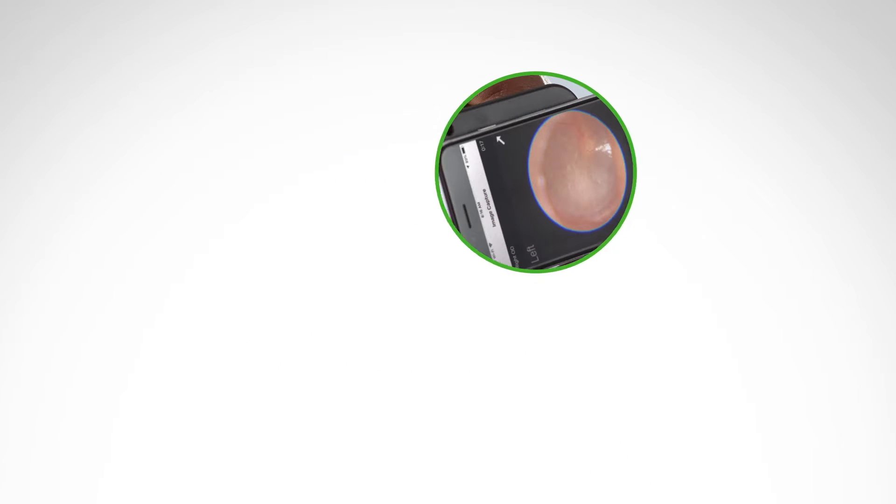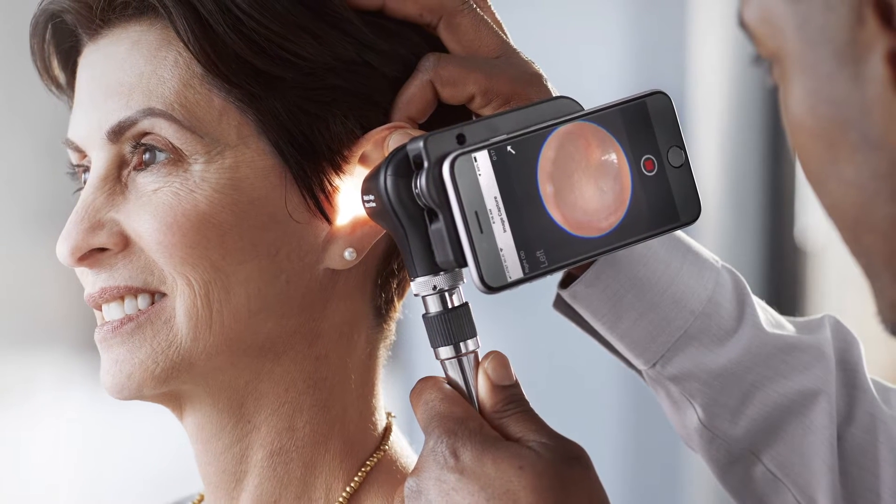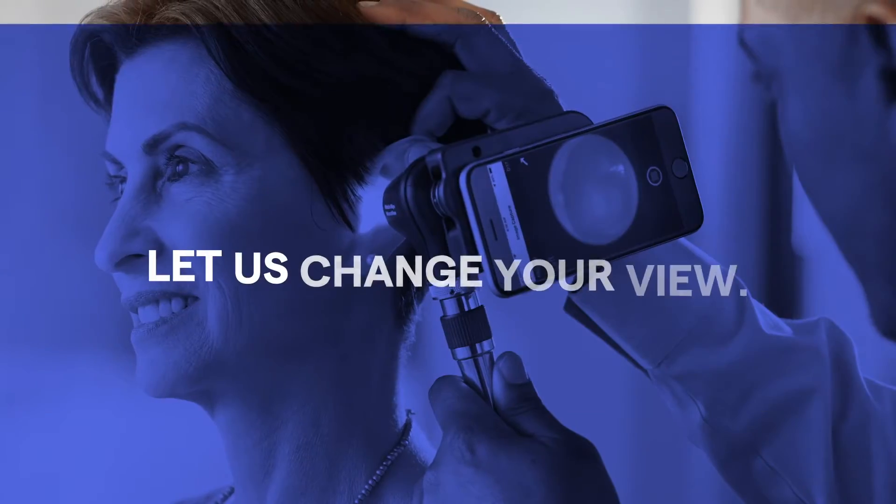Sometimes you don't know what you need until you see it. Fleeting moments are a part of the physical exam. Let us change your view.